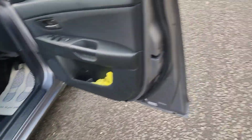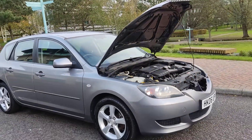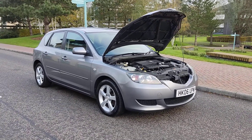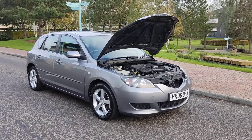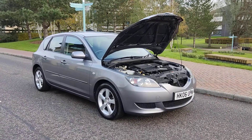Very clean car inside and out. If you need any further information about this beautiful Mazda 3 1.6 petrol manual gearbox, only 57,000 miles on the clock and only one former keeper, please do not hesitate to contact Fake Car Deals Limited. Thank you.